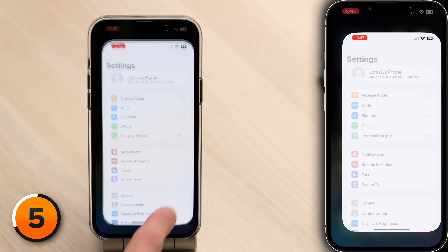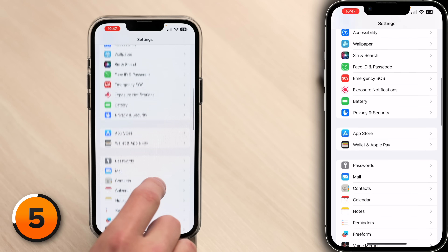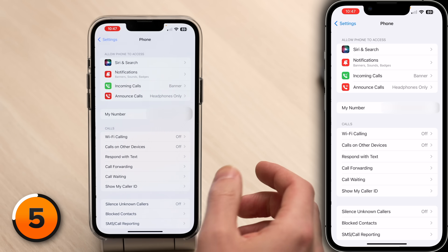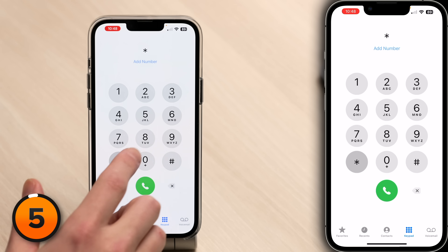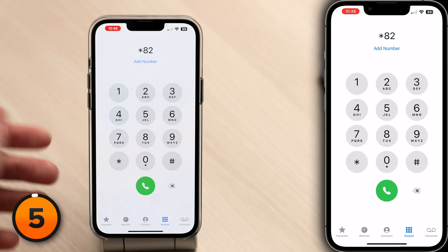Close out of the phone app, open Settings, scroll down, tap on Phone, then tap Show My Caller ID. If you want to hide your caller ID, just turn off the switch next to Show My Caller ID. On the flip side, if you've hidden your caller ID from everyone but want to make an exception and show just one person your number, dial *82 followed by the phone number you want to call.